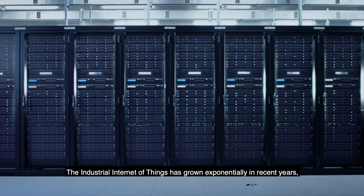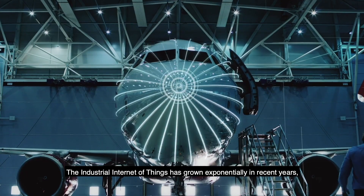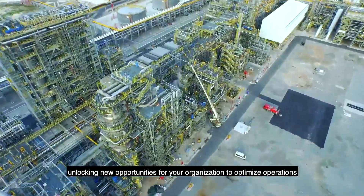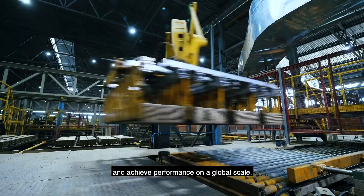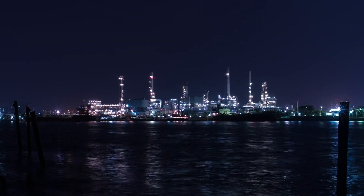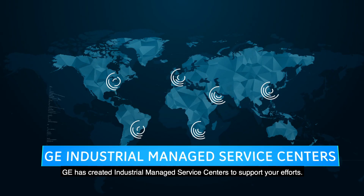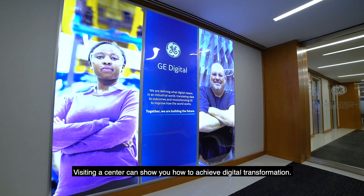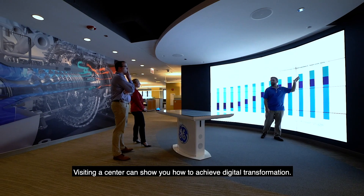The Industrial Internet of Things has grown exponentially in recent years, unlocking new opportunities for your organization to optimize operations and achieve performance on a global scale. GE has created industrial managed service centers to support your efforts. Visiting a center can show you how to achieve digital transformation.